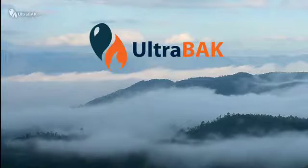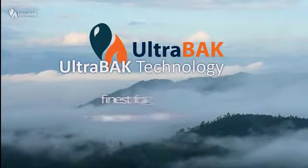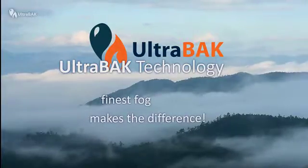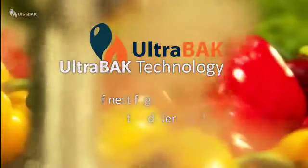Ultrabac technology imitates this natural phenomenon. Already used for many years in the processing of fresh fruit and vegetables, ultrasonic humidification mist keeps produce fresh and cool once it has been harvested.